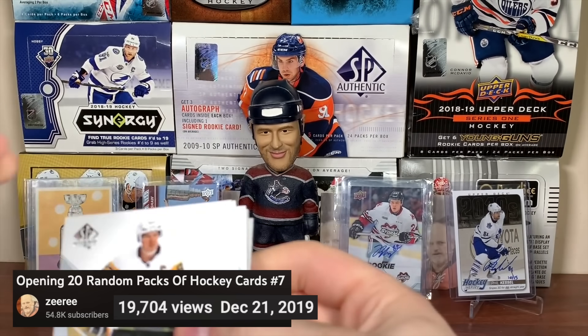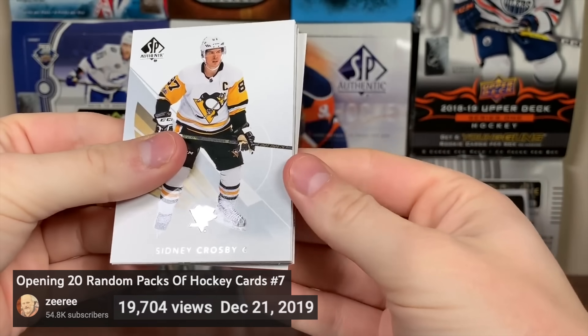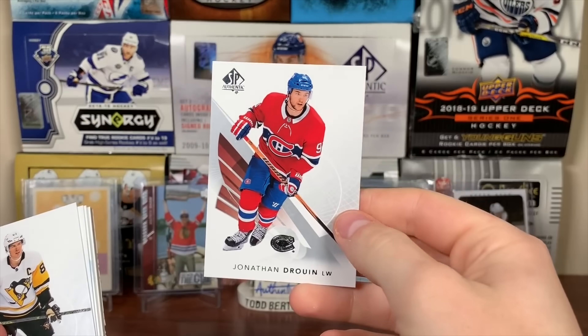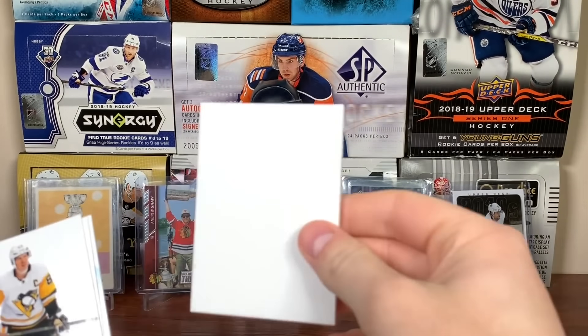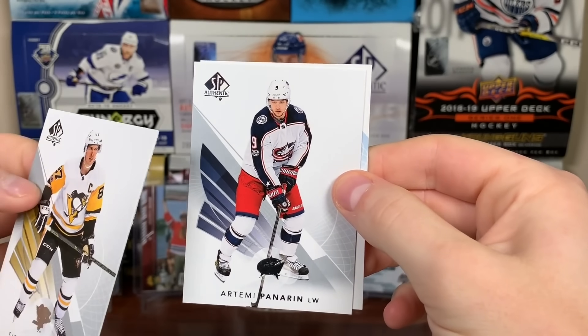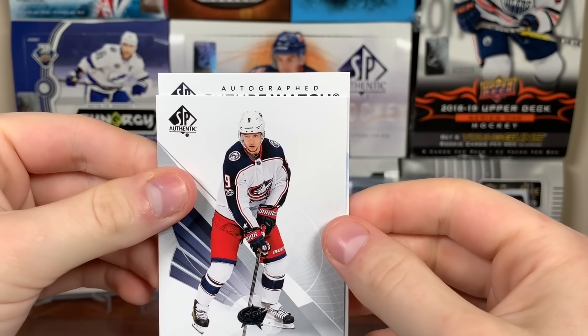If I don't pull an autograph here, I'm never buying it. As I say that, we got a future watch — I'll slow roll it here, won't save it to the end. Jimmy Vesey, this is 17-18. Please be Josh Norris — that'd be pretty cool. Or anybody, I won't be picky. Please be an autograph. Got a Panarin — hey, we got a future watch auto! A loose pack. Woo-hoo.